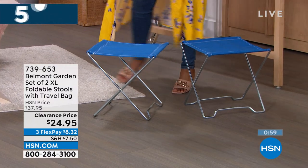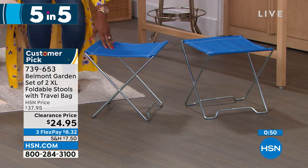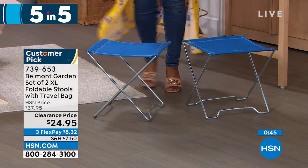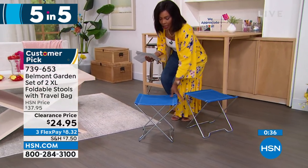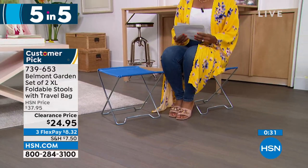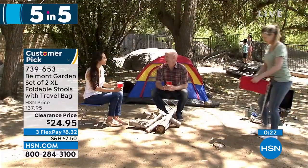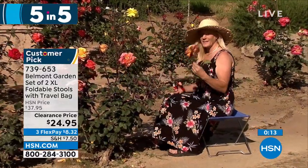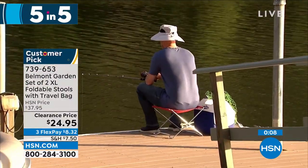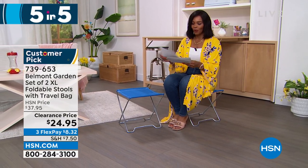Belmont Garden brings us a set of two extra-large folding stools — great for when you go to the park, a soccer game, or the beach and you wish you had somewhere to sit that didn't involve the ground. You're getting two. I saw an image of these while fishing — maybe you want to sit while fishing and have a little table. These aren't always a chair — it could be a little surface, or you fold them up and keep them in the back of your car, using them when you need them and taking up no space when you don't. Item number 739-653 — your choice of blue, teal, or red.